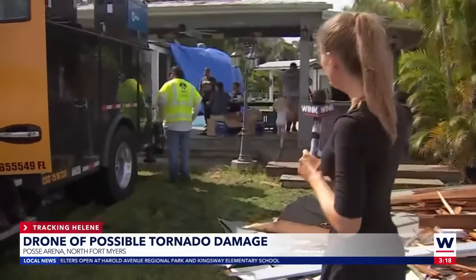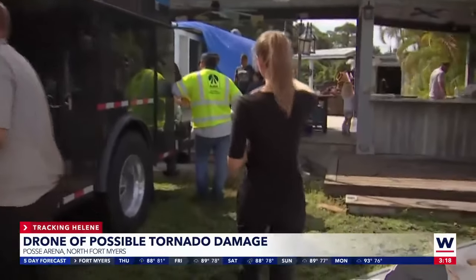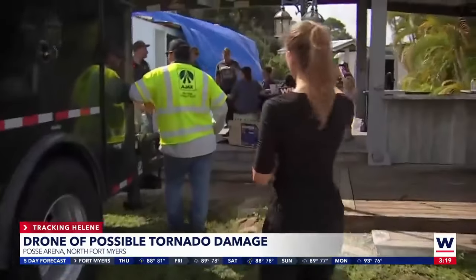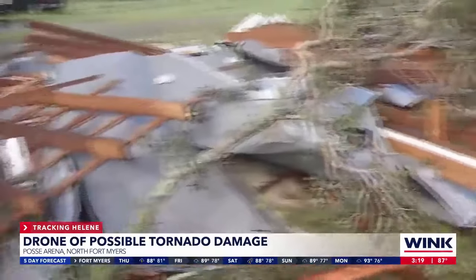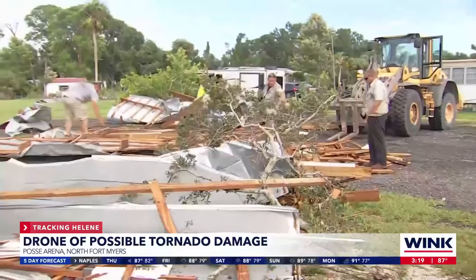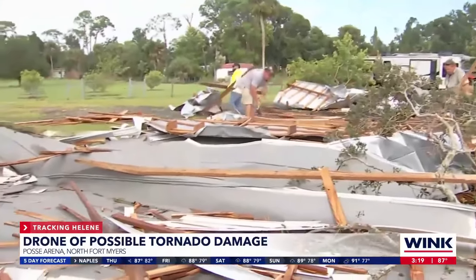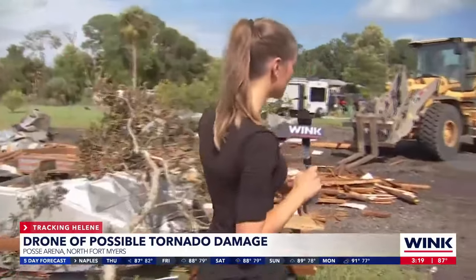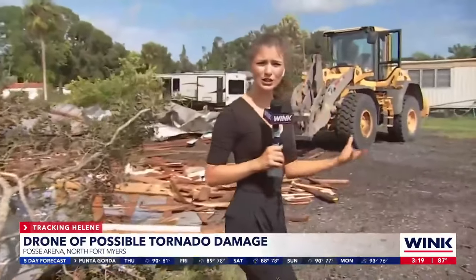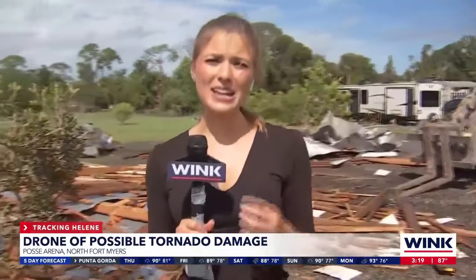They've been here all morning. If we walk back here, you can see they just put a blue tarp up on her roof to help her. They've been hammering things in, they've been moving wood. You'll notice this pile here was much bigger — now it is significantly smaller, and that is thanks to all the helping hands. These neighbors and family members have come from towns over, from streets over, just to help out Amanda. And she is in great spirits. She said it's all she can do right now is stay positive.